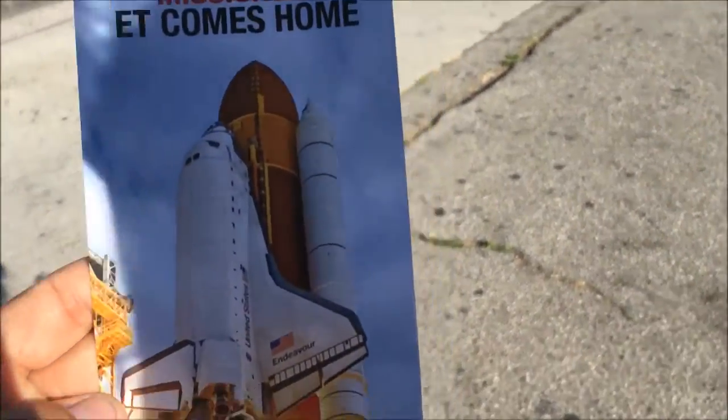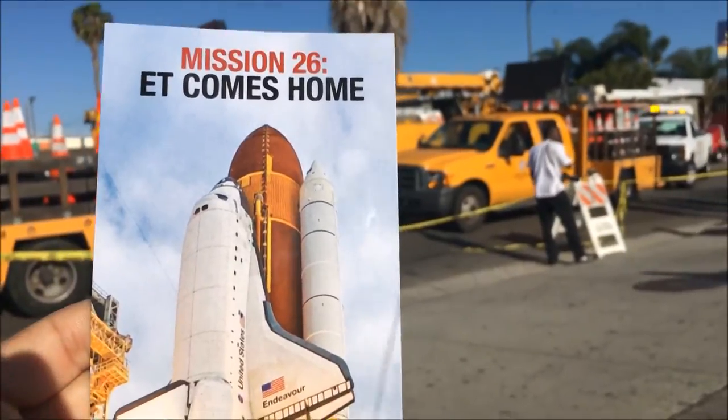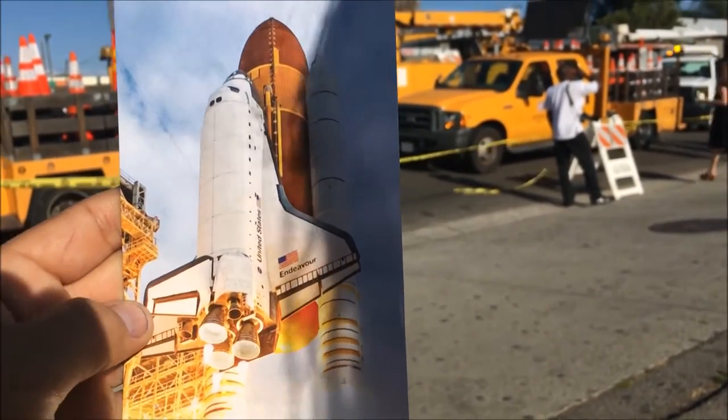So people from the Science Center came around and they gave us a little brochure. It shows the tank — see that? The big orange thing in the middle? That's the fuel tank for the rockets. That's what they're driving. And then that puts fuel into those rockets and then carries the Space Shuttle up into space — the same Space Shuttle that you saw inside the Science Center.